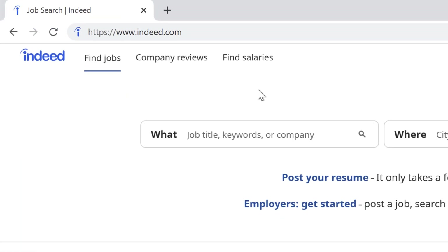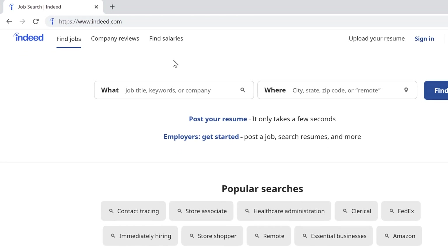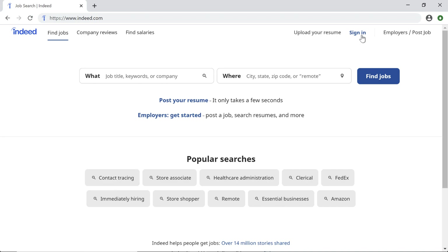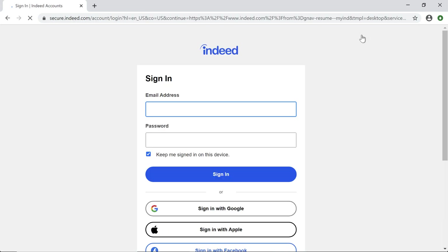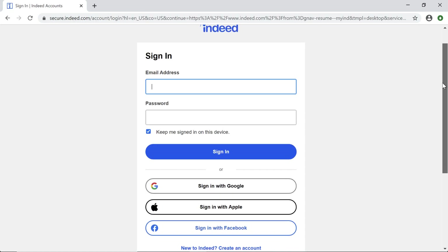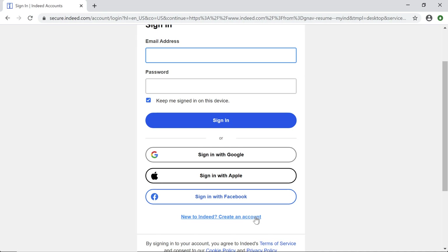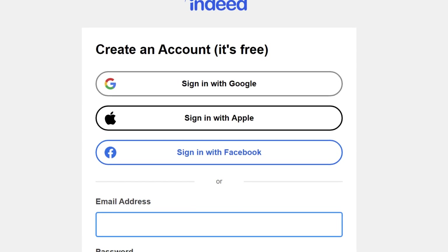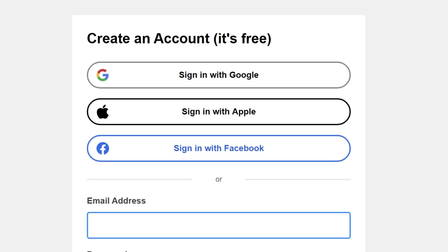To create an account, go to Indeed.com in your web browser or download the Indeed mobile app. Select Sign In, scroll down, and click Create an Account at the bottom. You can register using your email address, Apple ID, or your Google or Facebook account.